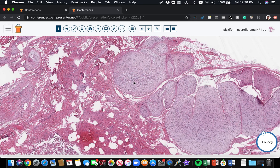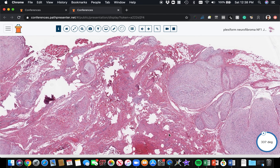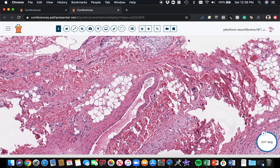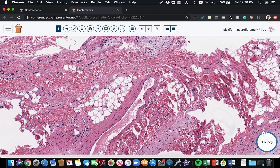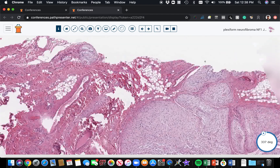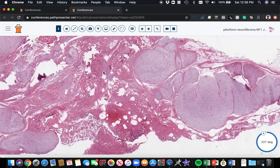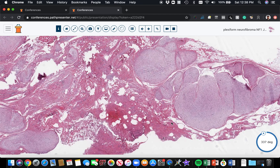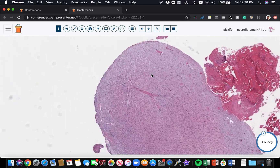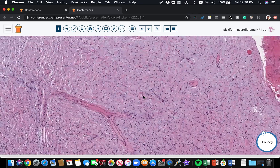We've got the distended nerves and multiple nodules here. Something I often see in the context of NF1 is that plexiform neurofibromas often have areas of diffuse neurofibroma — that kind of trickling, intervening neurofibroma that trickles into the adipose tissue and wraps around normal structures. Plexiform and diffuse neurofibroma often coexist with one another, and that's what's going on here: some background diffuse neurofibroma alongside the plexiform neurofibroma.